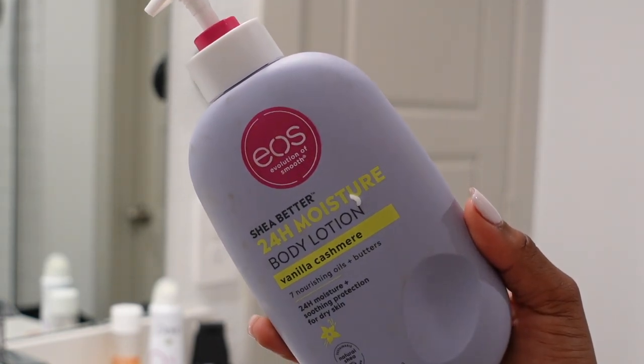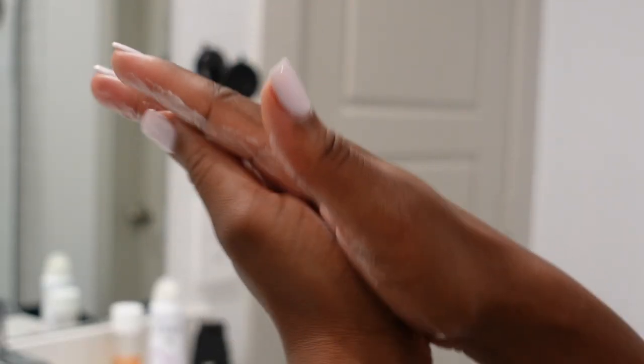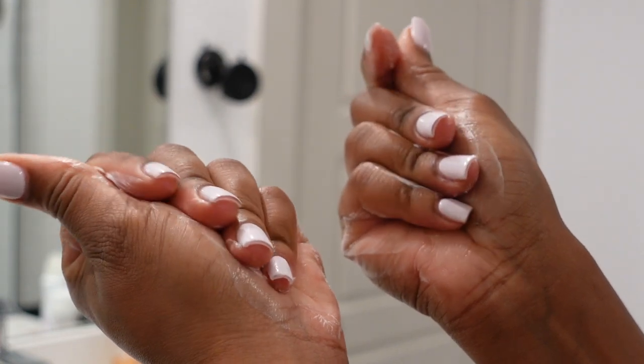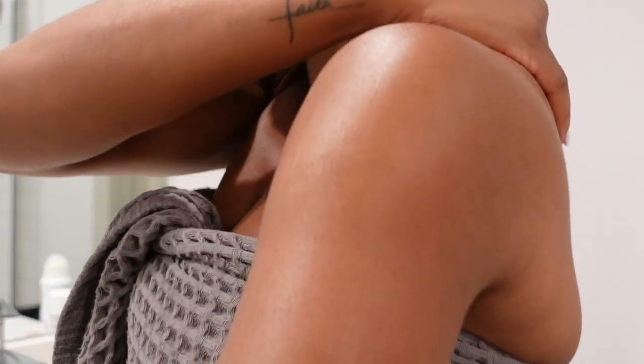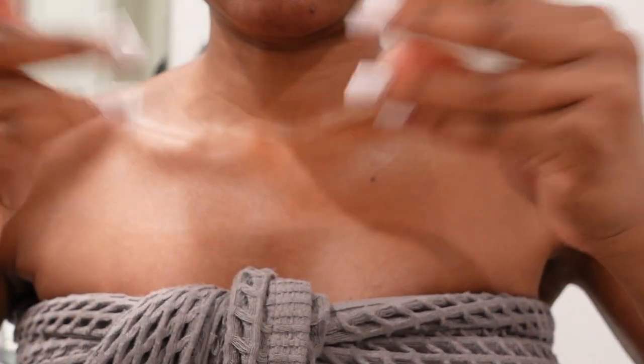Now for the lotion — the girls have been raving about this one and for good reason. This is the EOS 24-hour moisture body lotion in vanilla cashmere, my favorite scent. It's super lightweight and moisturizing, formulated with seven nourishing oils and butters. I'll be honest — this lotion is not moisturizing me for a full 24 hours. It does a great job for maybe eight hours, but 24 hours? I don't think so. Maybe I just have extra dry skin.